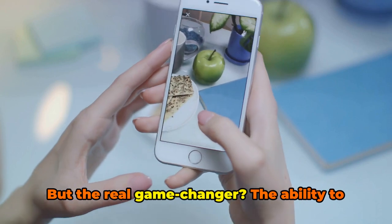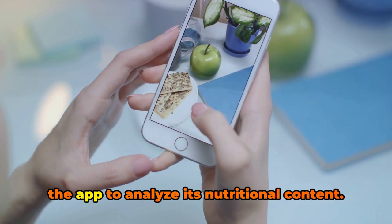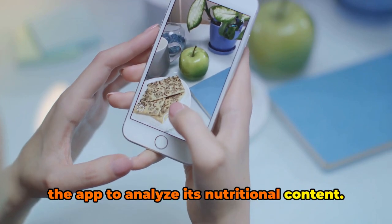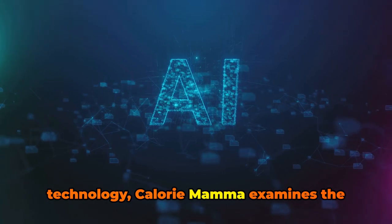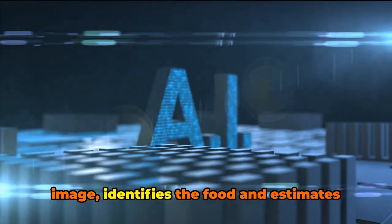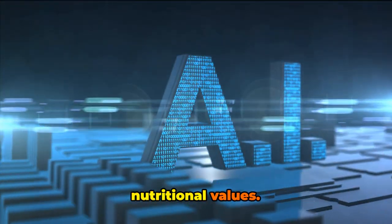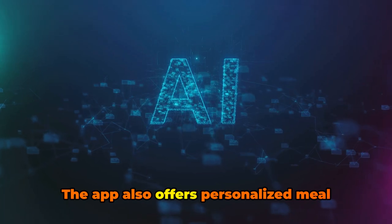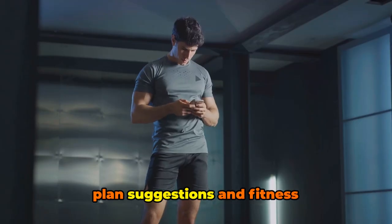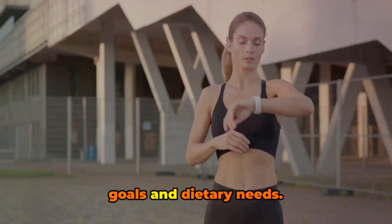But the real game-changer is the ability to simply take a photo of your meal and allow the app to analyze its nutritional content. Using advanced AI technology, Calorie Mama examines the image, identifies the food, and estimates the calories, macros, and other key nutritional values. The app also offers personalized meal plan suggestions and fitness recommendations based on your individual goals and dietary needs.